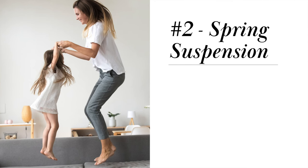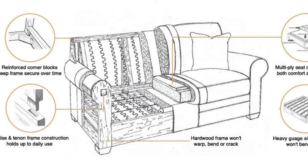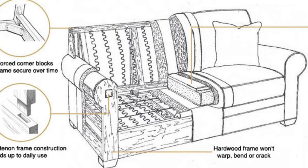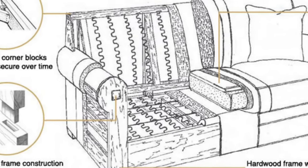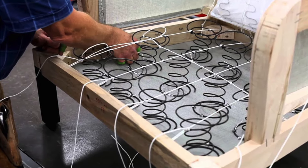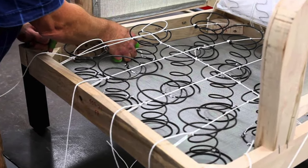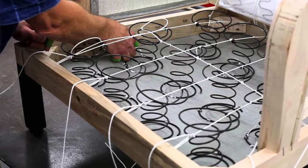Number two is the suspension system. The suspension system consists of springs that will support the seat cushions, and they are critical to the overall comfort of the sofa. The gold standard for high-quality sofas is eight-way hand-tied springs. This is the most comfortable and durable suspension system that you can buy, but it also happens to be the most expensive.